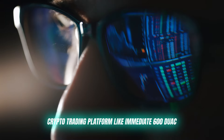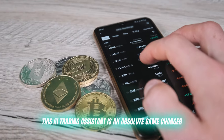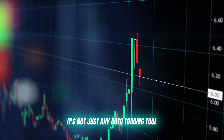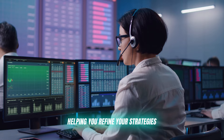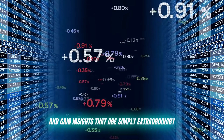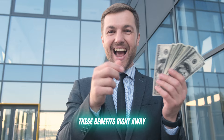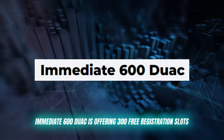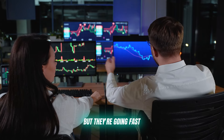A crypto trading platform like Immediate 600DUAC. This AI trading assistant is an absolute game changer. It's not just any auto trading tool — it's like having your very own crypto mentor, helping you refine your strategies and gain insights that are simply extraordinary. And here's the best part: you can start experiencing these benefits right away. Immediate 600DUAC is offering 300 free registration slots, but they're going fast.